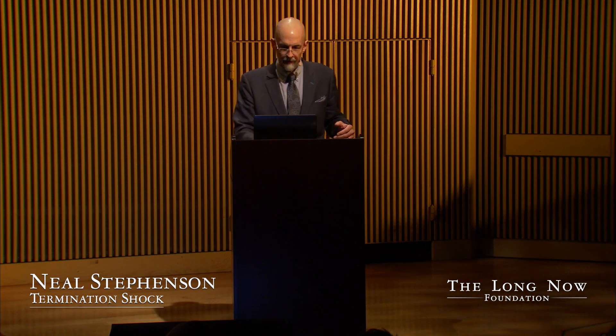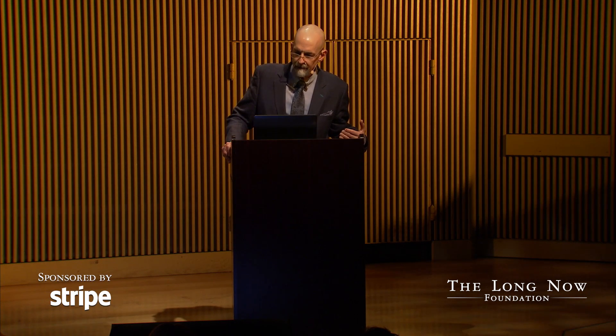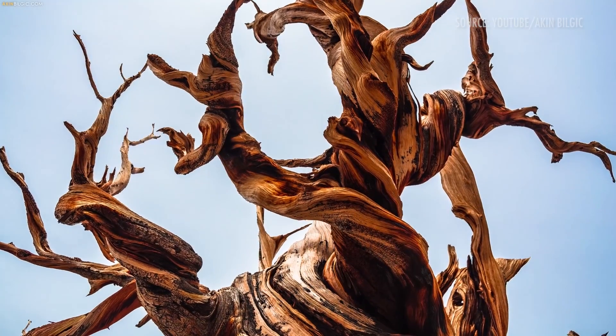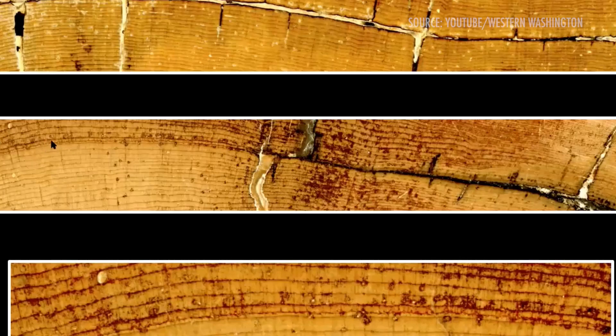The Long Now Foundation owns property that's home to a number of ancient bristlecone pine trees. Researchers have been able to sample these and use tree ring analysis to see how the growth rate varied from year to year as a result of changes in weather. Sometimes the effects are obvious enough that anyone can just see them by looking at a slice of the wood, but there are also special staining techniques that can make the changes more obvious.